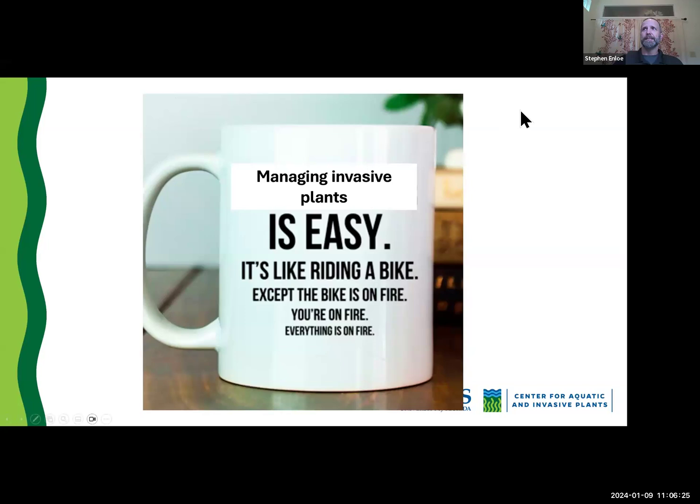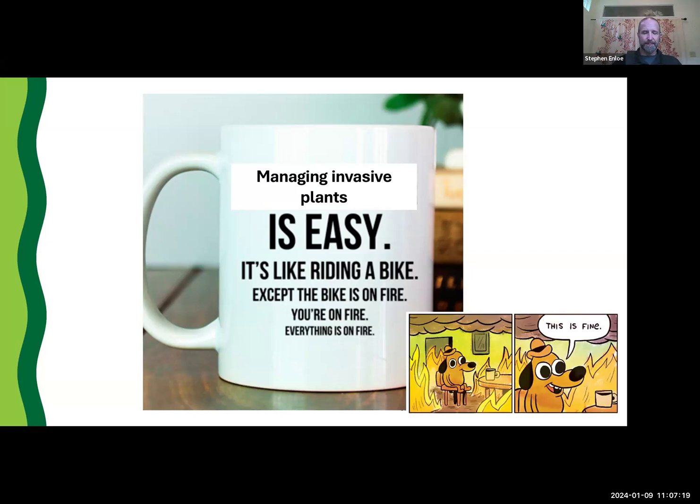So bottom line is — I like to show this as kind of a joke and it's sort of a fundamental reality we face. We live here in Florida. We have a warm climate. We have a growing season that's conducive for invasive plants growing 12 months out of the year. We don't get that cold winter reprieve. We have tons of water, nutrient-rich ecosystems, a lot of that geologically derived. We have lots of historic introductions of plants with good intentions and sometimes bad outcomes.